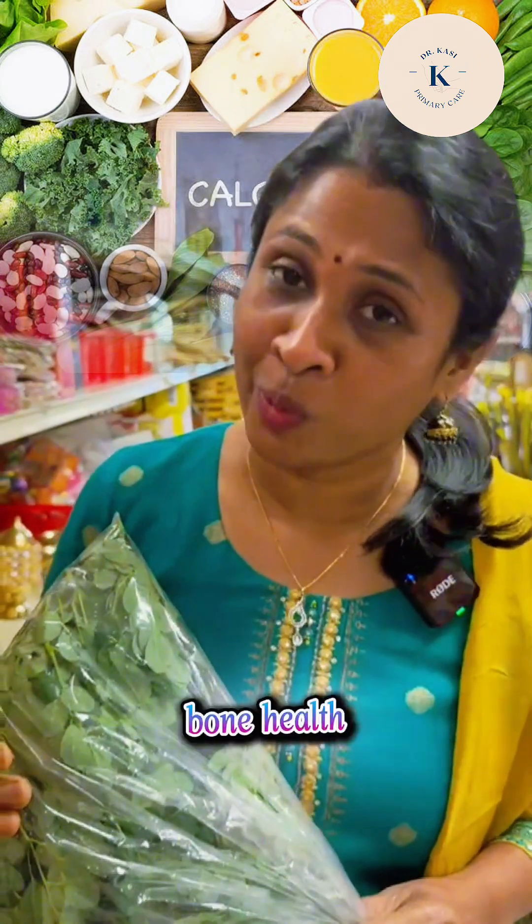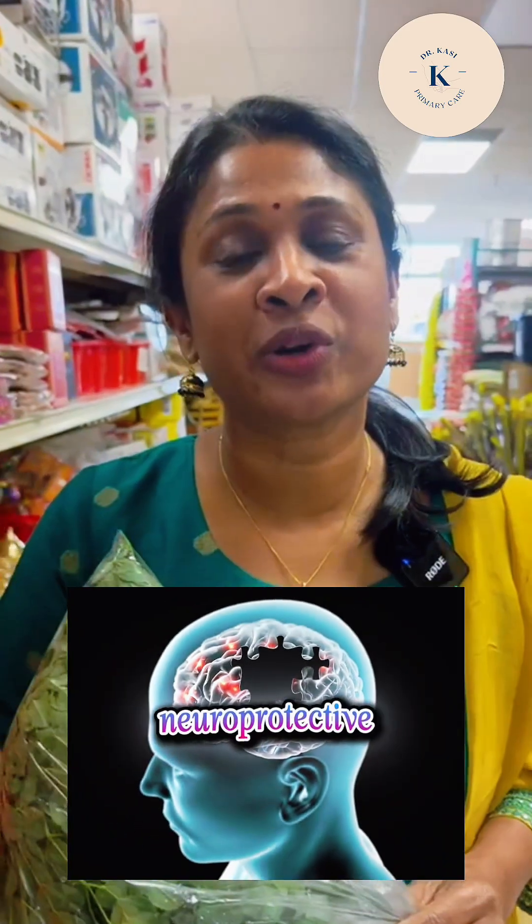The third important point: it has a good amount of calcium, so it is very important in terms of bone health. And it also has neuroprotective effects.